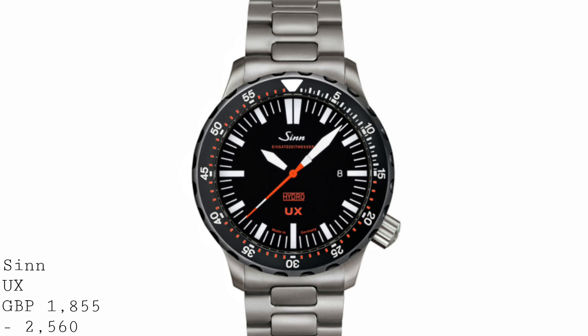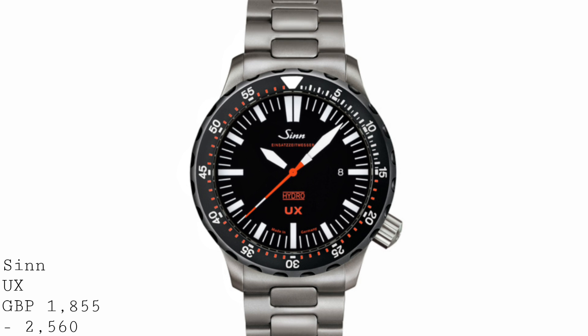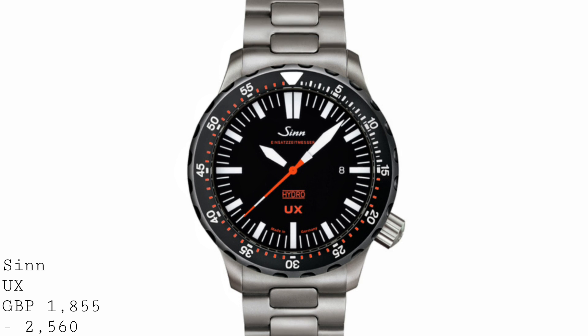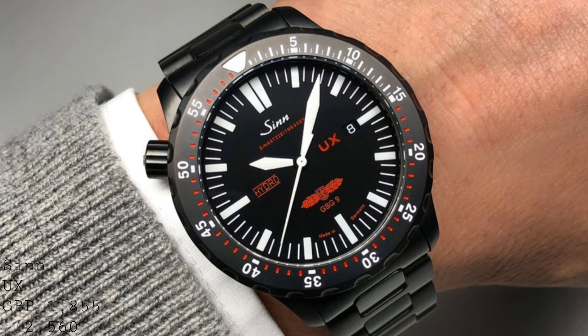This movement is thermocompensated — addressing temperature change, traditionally the biggest enemy of a quartz movement — and is also anti-magnetic, with seven jewels at its bearings to make the movement last longer and be serviceable like a mechanical movement. The true brilliance of choosing a quartz movement for this watch is seen in the operation of its water resistance. The watch is filled with very clear oil to replace the air inside the case, which has several benefits — primarily protecting the movement from moisture, but more importantly enabling it to resist the pressure of the deep sea.